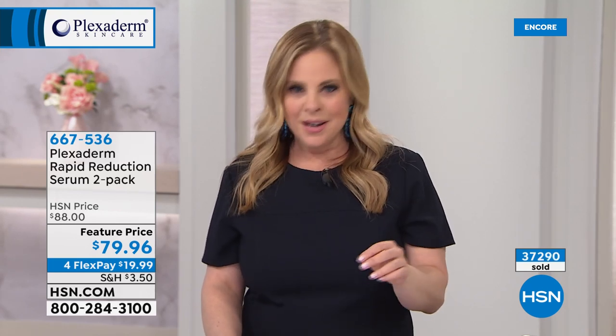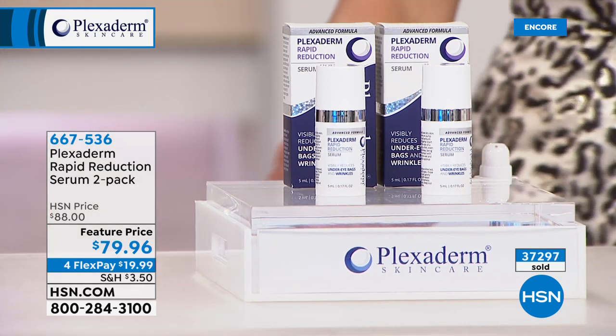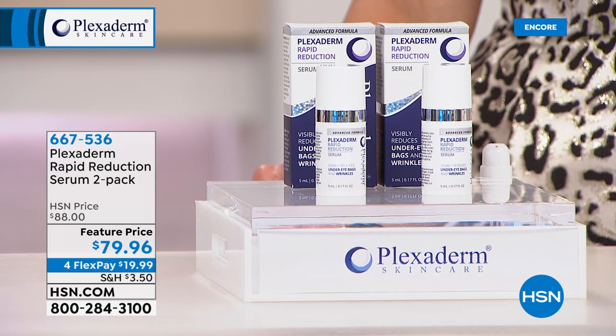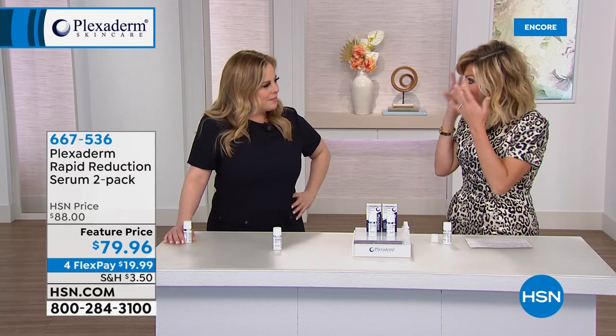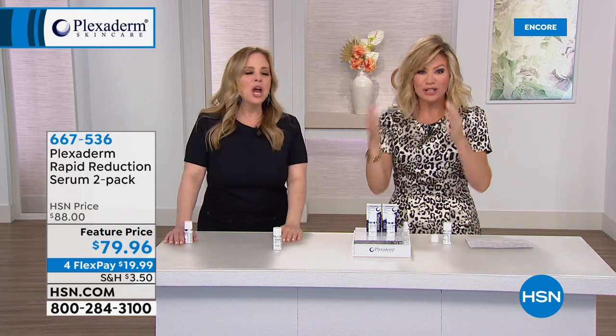Plexiderm doesn't care how deep those forehead creases are or how pronounced the parentheses lines around your mouth are — it knows how to do its job. On clean skin once it's dried, put little bits of Plexiderm on, wait 10 minutes, then go about your day. You can smile, laugh, eat — up to 10 hours this will last. Some people even use a little bit at nighttime for their events or to wake up with fewer bags.